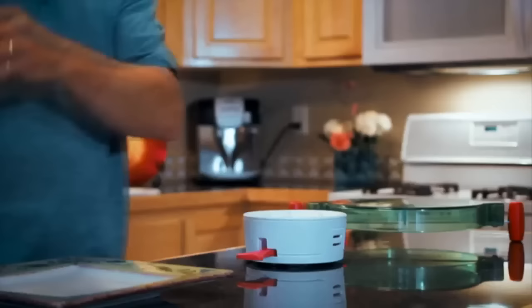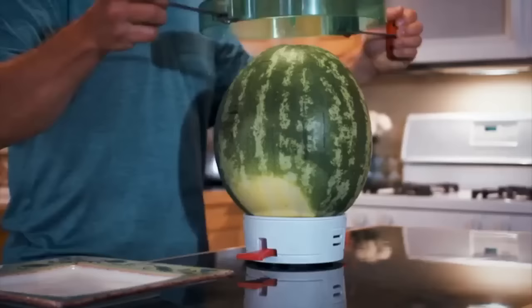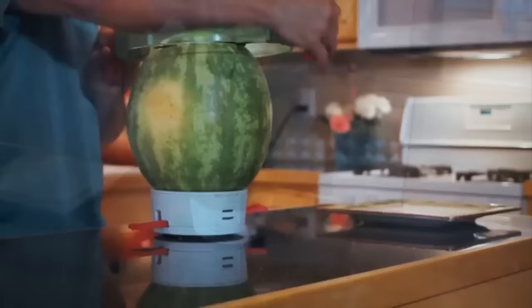Here's how it works. Lock down the base with the two handles. Place the watermelon on top of the base. Press down to push the spikes in to hold the watermelon. Place the slicer on top, pushing the center spike into the center of the melon. Push in the knives. Give the slicer one half turn, keeping the center spike in one spot.